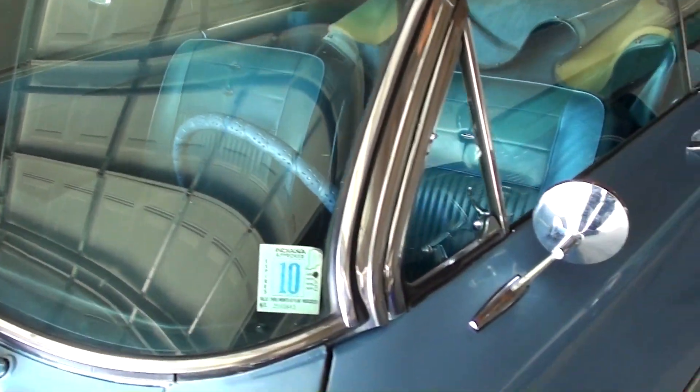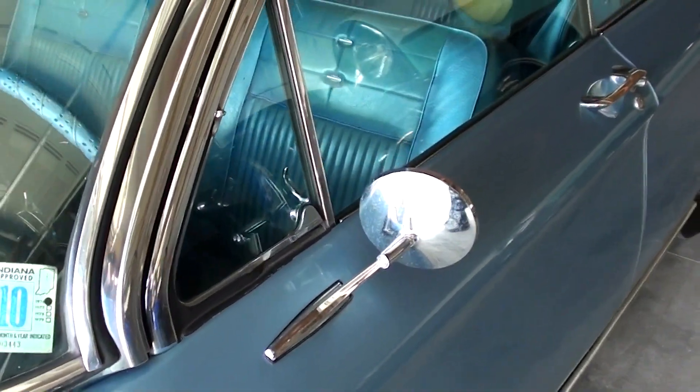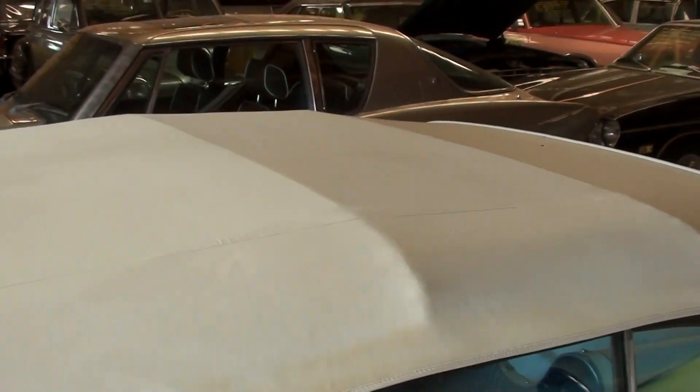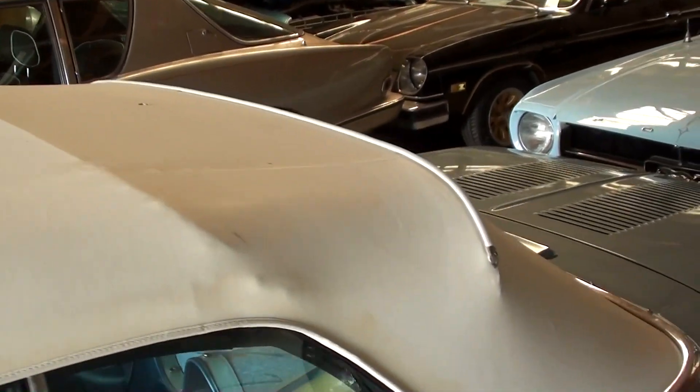The glass looks good, nice chrome mirror. It looks like they've replaced the convertible top, and that looks good. We'll take a peek inside.